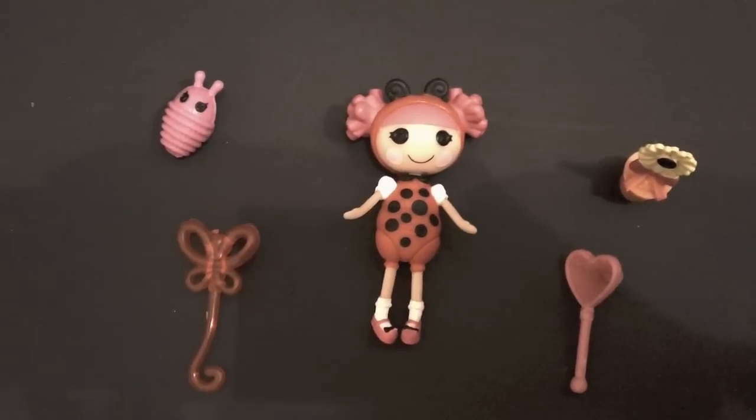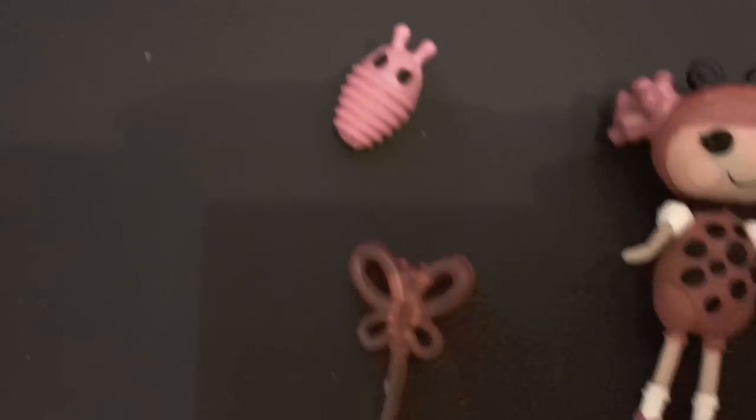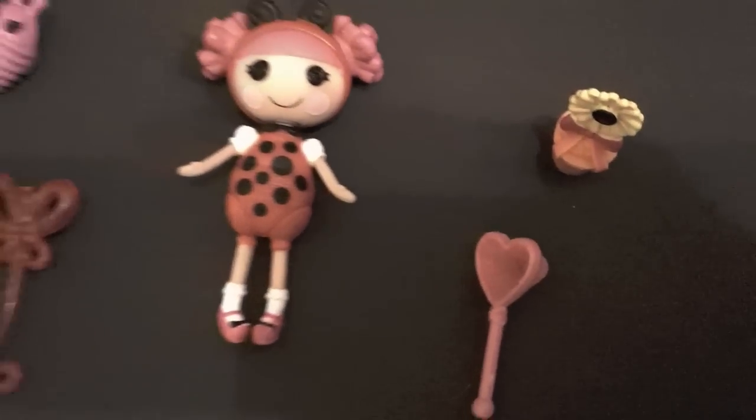Here she is out of the box. This is what she looks like with all of her accessories: the bug, the balloon, the flower pot, and the heart net.